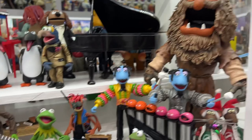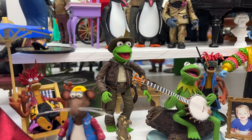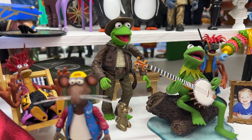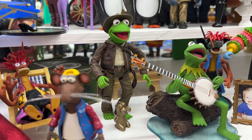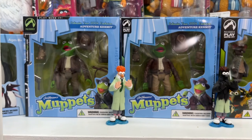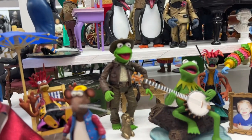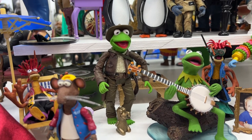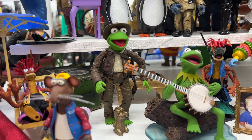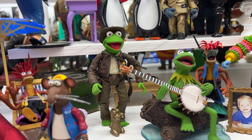And number one is Adventure Kermit — combining two of my favorite licenses, Muppets and Indiana Jones. That was a really well-done figure. There are actually two versions: up here you can see it carded. The other version I also have loose, over in the Indiana Jones section. One version has darker pants colors and the idol has a brassy, gloss finish. The other version has lighter colored pants and the idol itself is much darker and more matte.